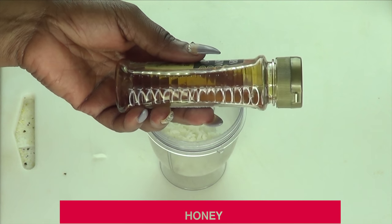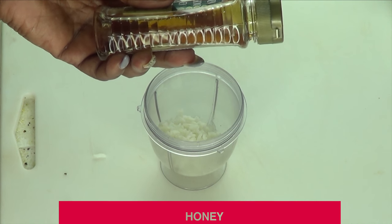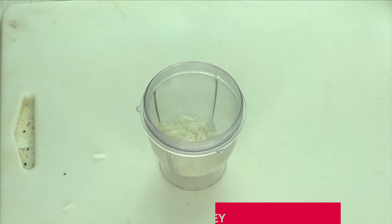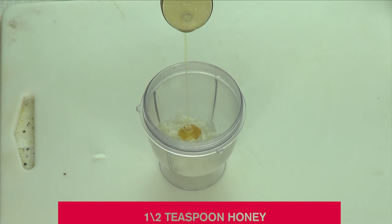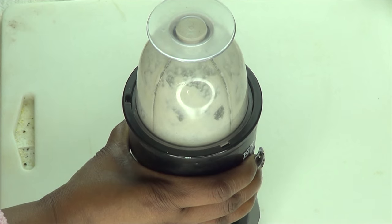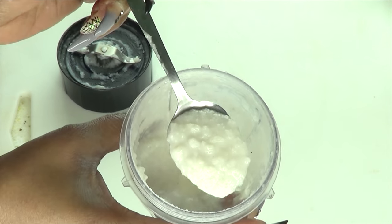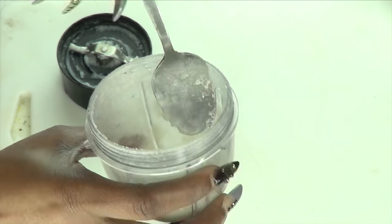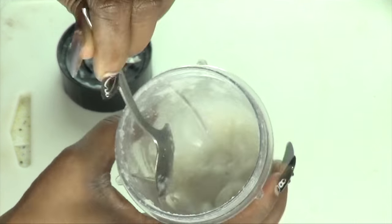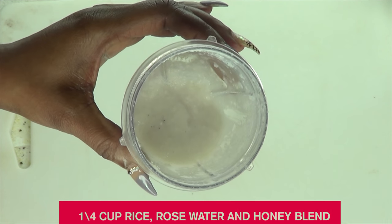Another ingredient going into the blender with the rice is honey. Honey is full of antioxidants and is great for slowing down aging. It helps to boost complexion, is extremely moisturizing and smoothing, and it also helps create a glue-like effect on the skin. I'm using half a teaspoon of honey. Now take a look — here is the blended rice. We're not done yet, but so far in the blender we have the quarter cup of rice, one tablespoon of rose water, and a half teaspoon of honey.